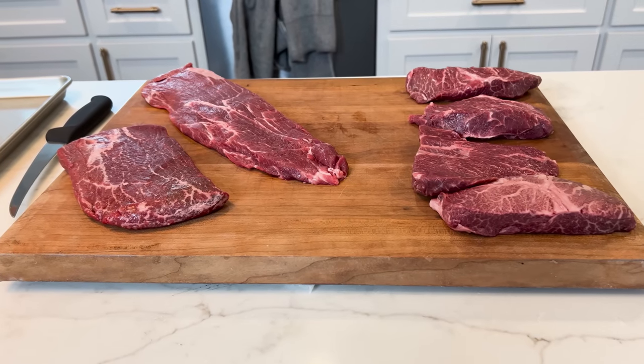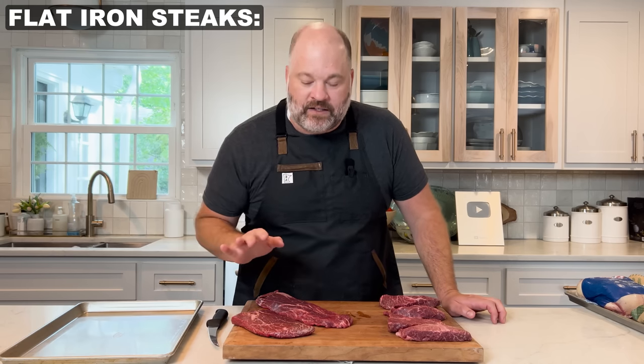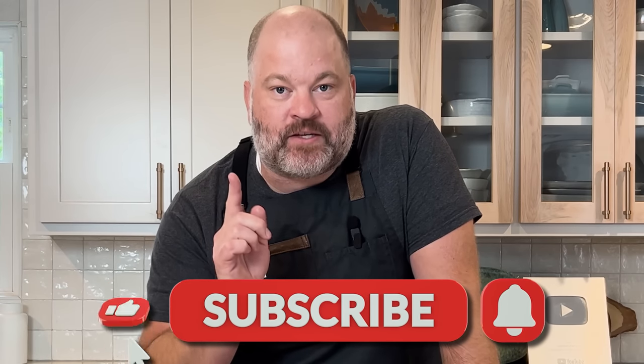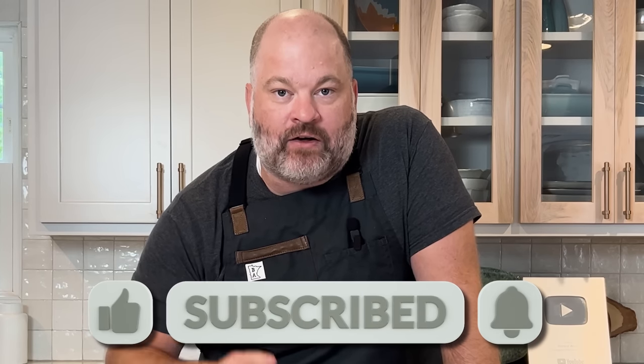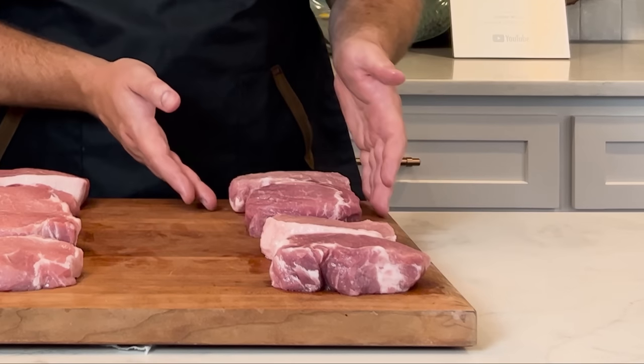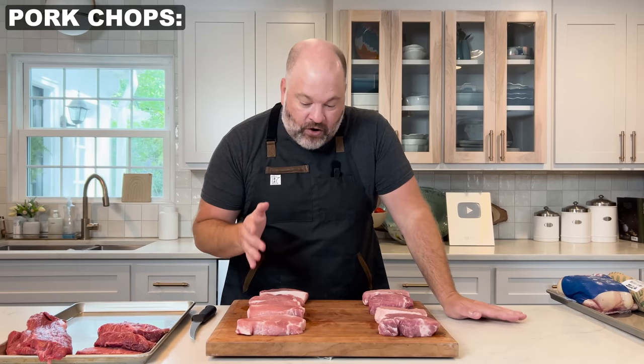Flat iron is a tougher cut of meat, but you want to cook it really fast, really hard — sear it, cook it medium rare, and it's delicious. Moving to the pork chops: both are humanely raised. The Butcher Box pork chop has a little darker color and the Whole Foods one is a little lighter, but other than that they look very, very similar. We're going to cook a couple of these up.